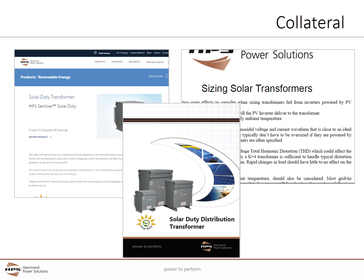HPS offers an extensive list of solar duty collateral to aid our customers, including solar-specific technical papers, renewable energy bulletins, and installation instructions, answers to frequently asked questions, and quick access to drawings and nameplate information.